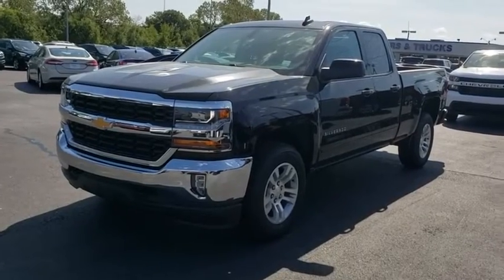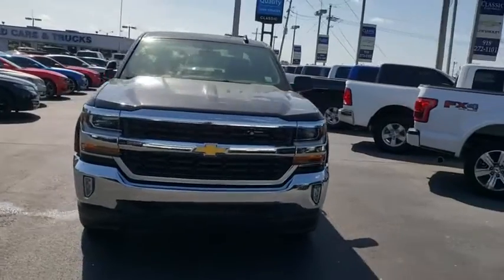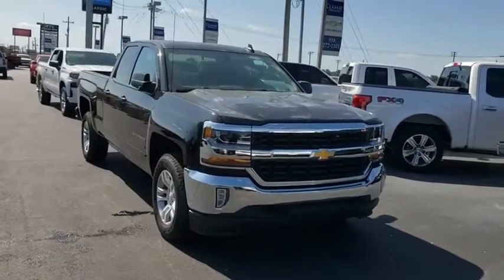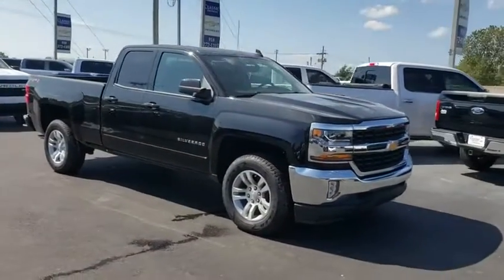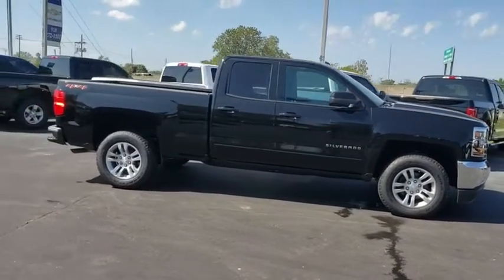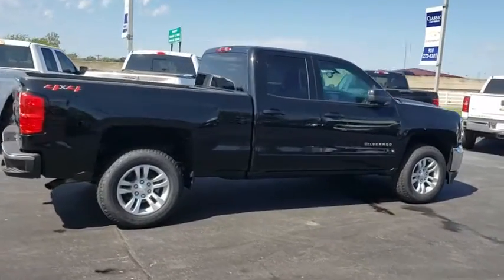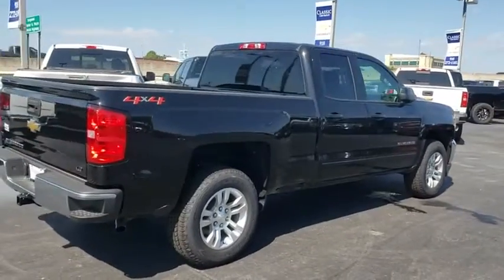Take a ride in the 2019 Chevrolet Silverado 1500. The Chevy Silverado 1500 is the perfect combination of functionality, reliability, and technology. The impressive interior is simply another reason that the Chevy Silverado is a top choice among truck buyers. Here are some of this vehicle's great options.